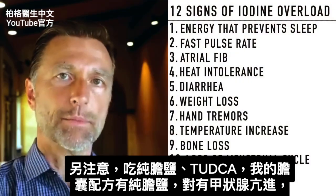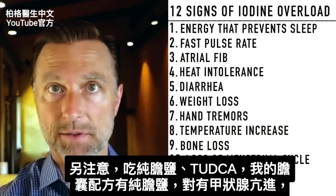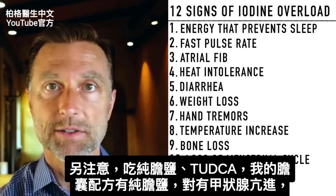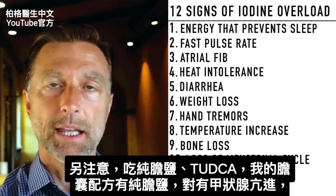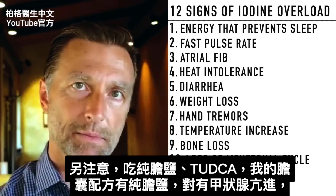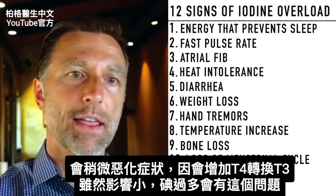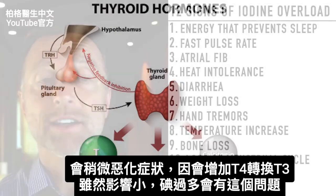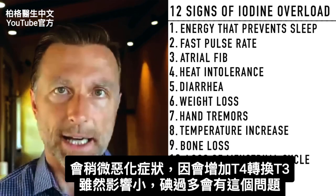When you take purified bile salts — which are in many gallbladder formulas and products, or even in a form of TUDCA — if you have hyperthyroid symptoms, realize that can make things a little bit worse because it increases the conversion through the liver from T4 to T3. So that could contribute to this problem if you have too much iodine.